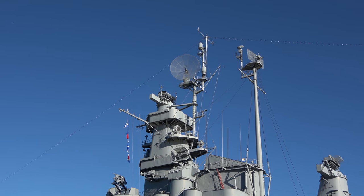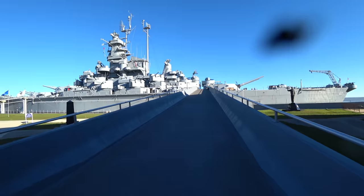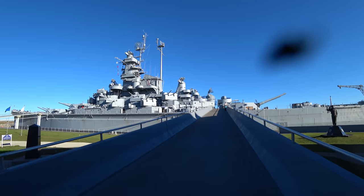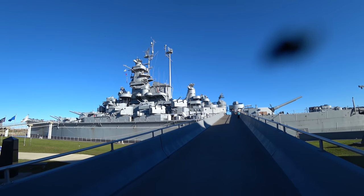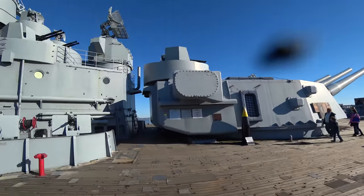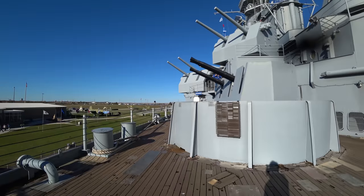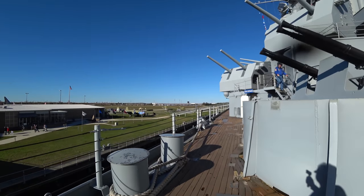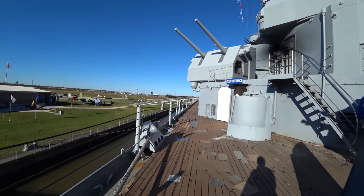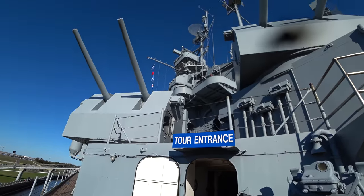I am really looking forward to seeing the ship — this should definitely be the highlight of my day. Battleship USS Alabama was commissioned August 16th, 1942, and earned nine battle stars. When you pay the entrance fee, they give you a guide with three color-coded self-guided tours, and we're going to do all of them, beginning with the red tour.